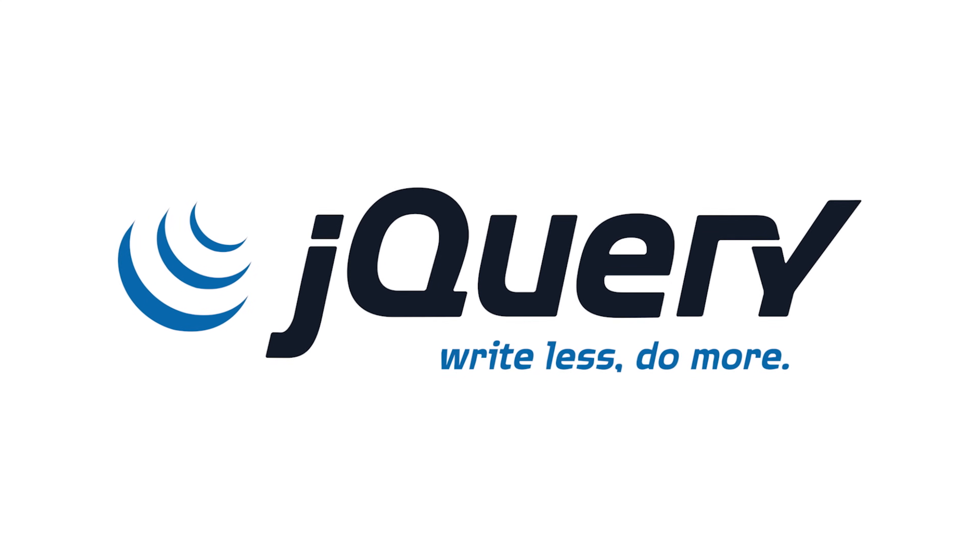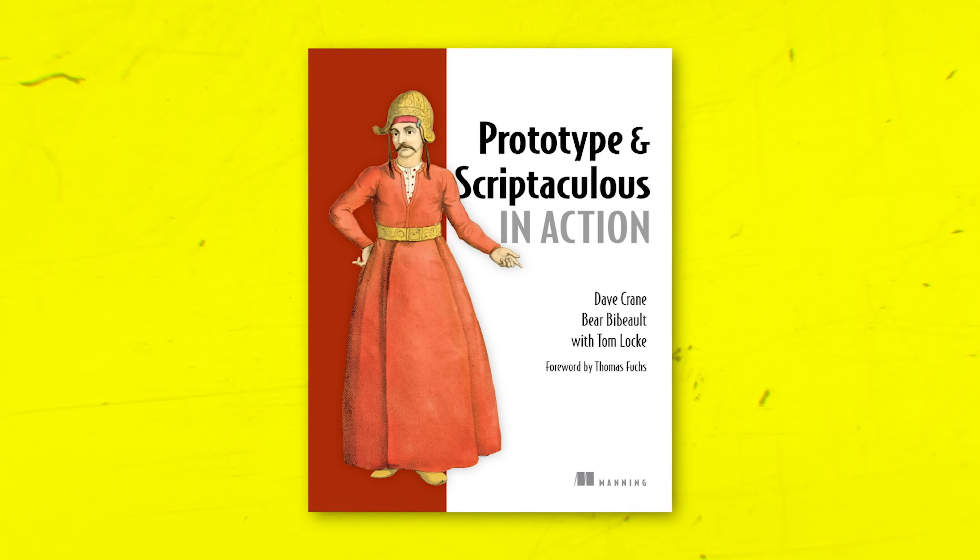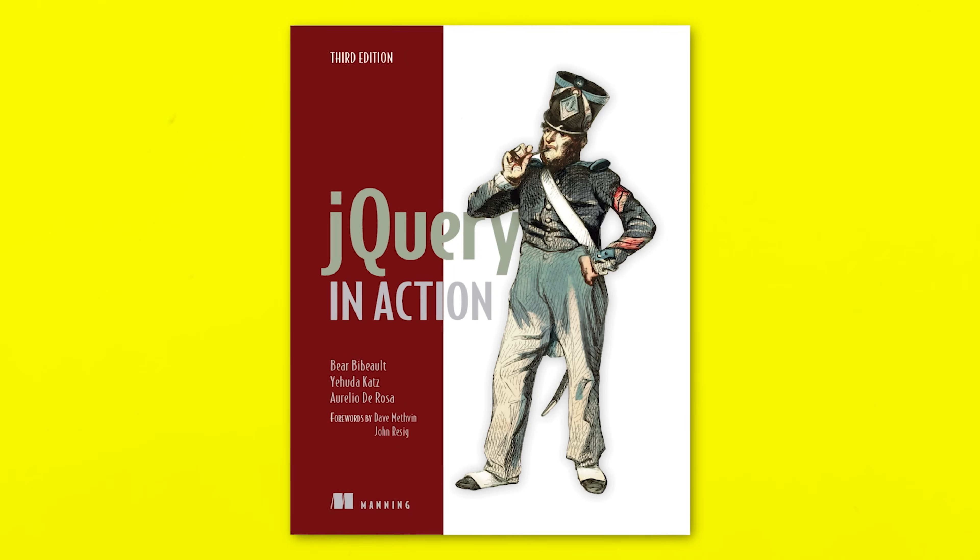The people who wrote Secrets of the JavaScript Ninja are a big part of its appeal. John Resig is a well-known expert in JavaScript and the person who actually made jQuery. Bear Bibeault is a web developer who wrote the first version of this book and also helped write two other books about programming: Prototype and Scriptaculous in Action and jQuery in Action. And Josip Maras is a postdoctoral researcher and teacher.